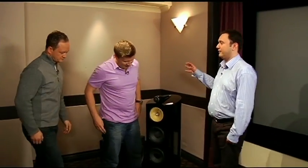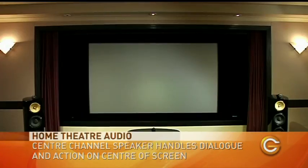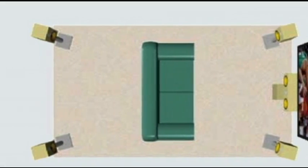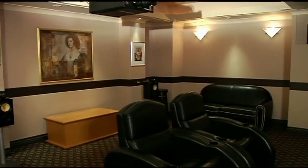First we start with the front channels, placed to the left and right of your projection screen — they handle a lot of your effects and music. For dialogue and action happening in the centre of the screen, that's handled by the centre channel, mounted below the screen in a horizontal orientation, though the actual speakers inside are the same to give consistent sound across your front stage. Then you need surround and rear speakers to give you the feeling of being inside the movie. Because this is quite a large room, we have a 7.1 system — meaning two side speakers and two back speakers for a total of four surrounds. The 5.1 and 7.1 simply refers to the number of speakers in the room.